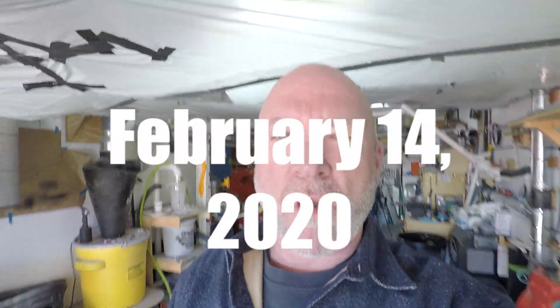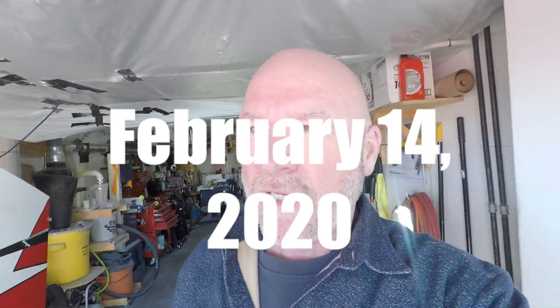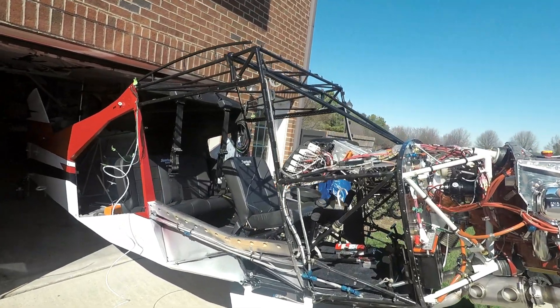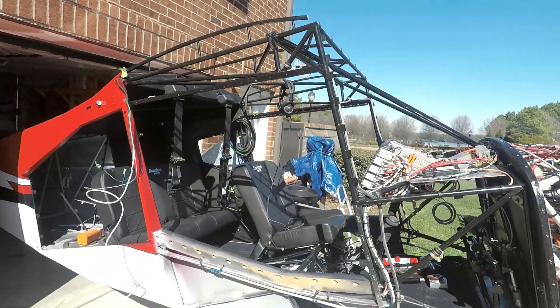Greetings from the Bear Hawk Life everybody. Today is Friday, February 14th, 2020, and today we're going to talk about fuel lines up until they get to the firewall, and then we'll trace all the lines out of the firewall through the fuel system. The Bear Hawk has four fuel lines from the wings — two from each tank.